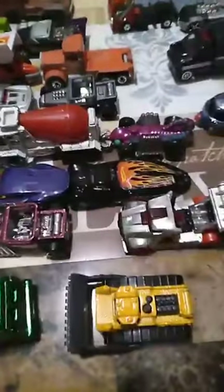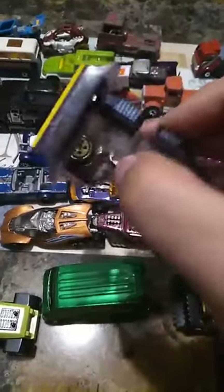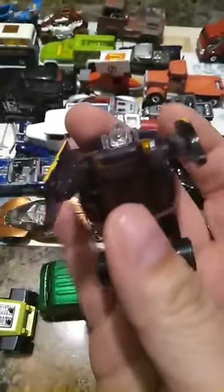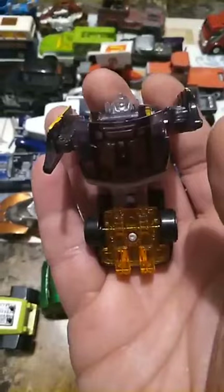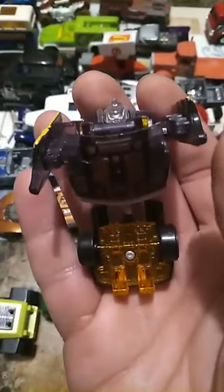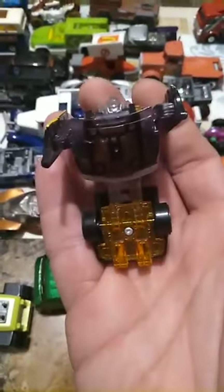While I was there, I did find a Transformer in the box — an Autobot. So this little guy is gonna be chilling with my other Transformers, which will be fine. I don't know his name, but yeah, looks pretty cool.